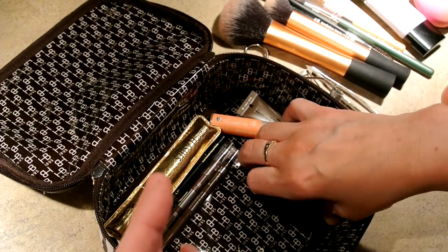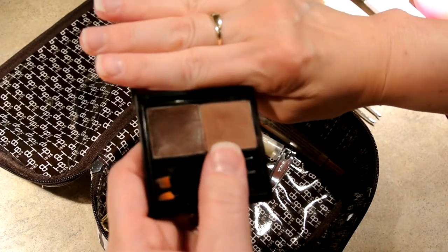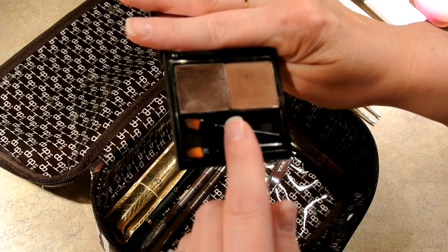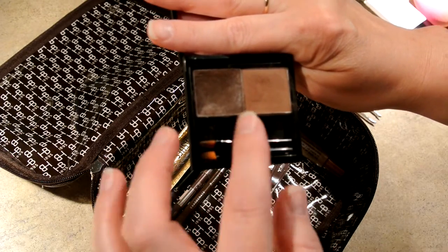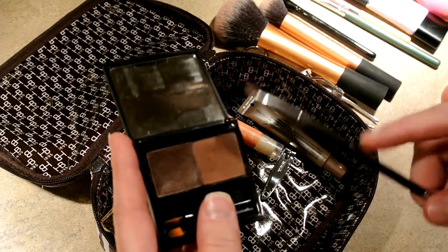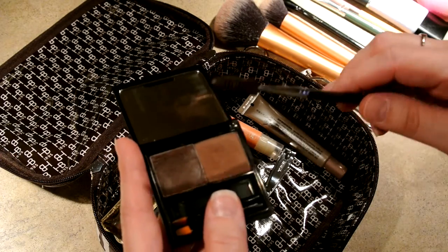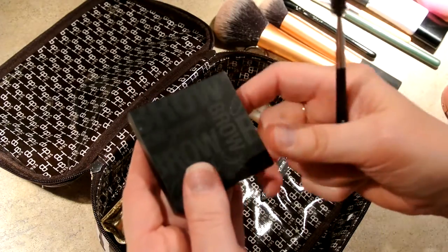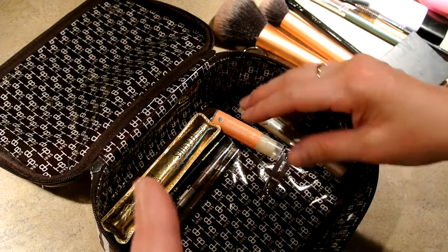Two favorite palettes of all time. Next, I have my Brow Zing for my eyebrows — you have the wax on one side and the powder on the other. I use the little brush for waxing, trace the bottom line of my eyebrow, put a little wax over the hairs, then use my Bodyography brush to apply the powder. If I accidentally get too much somewhere, I use the spoolie to brush up and correct any mistakes. Since I color my hair, this is really good for helping me match my brows.